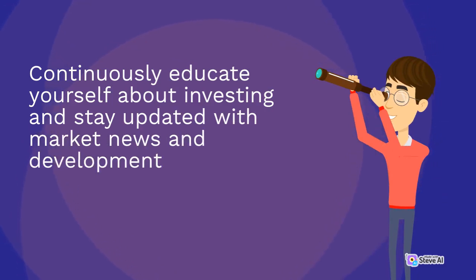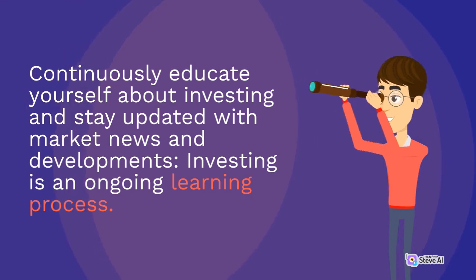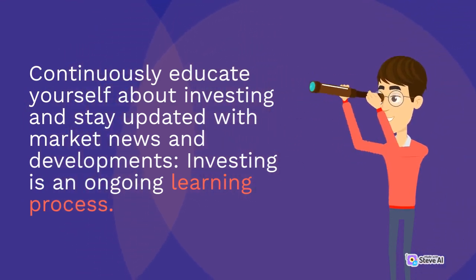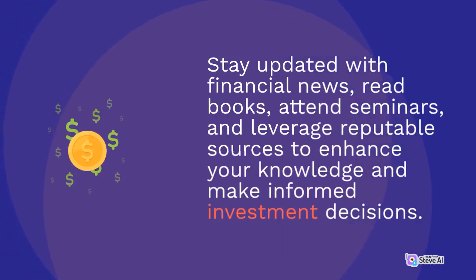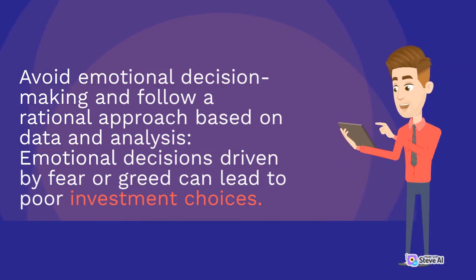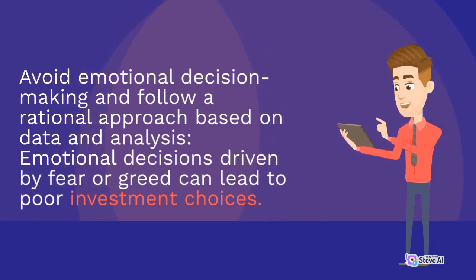Continuously educate yourself about investing and stay updated with market news and developments. Investing is an ongoing learning process. Stay updated with financial news, read books, attend seminars, and leverage reputable sources to enhance your knowledge and make informed investment decisions. Avoid emotional decision-making and follow a rational approach based on data and analysis, as emotional decisions driven by fear or greed can lead to poor investment choices.